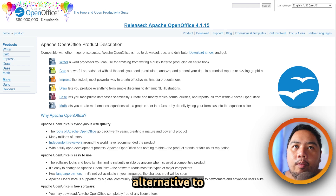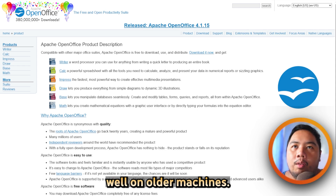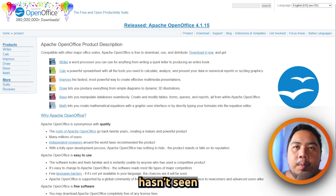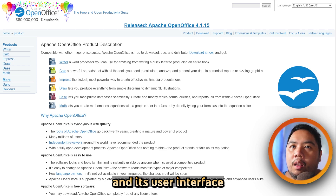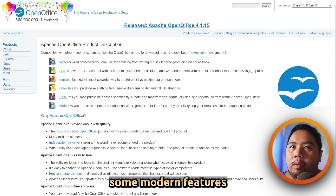no-frills alternative to Microsoft Office. It supports older file formats and runs well on older machines. However, OpenOffice hasn't seen many updates in recent years, and its user interface can feel outdated. It's stable, but lacks some modern features and improvements seen in other tools.